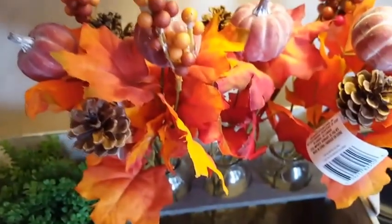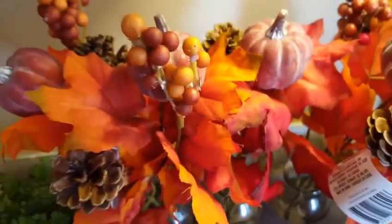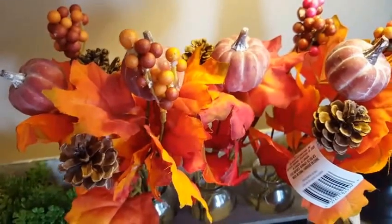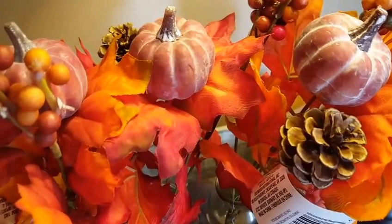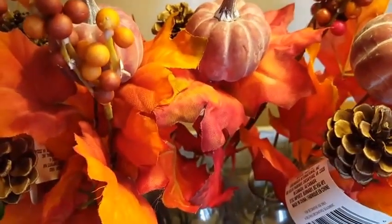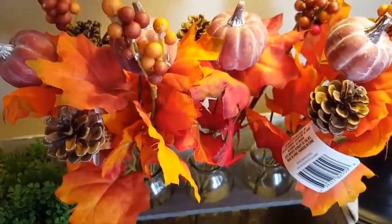And then I just got some little sprigs with the pumpkins, which I think are so adorable and very inexpensive to get at the Dollar Tree, because anything with embellishments like the pine cones and the pumpkins would be a lot more money at like Michael's or Joanne's. So I was really happy that I found them because these go quick.